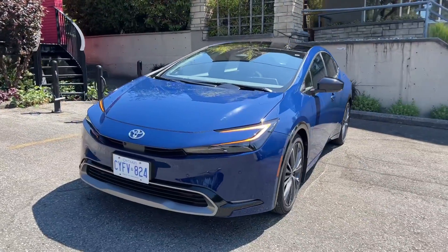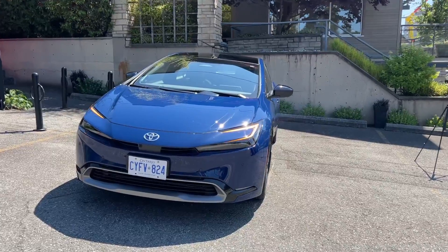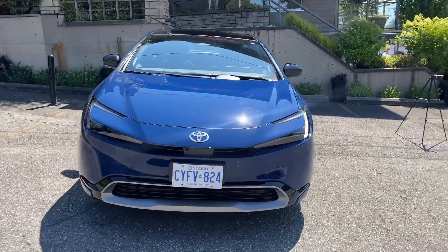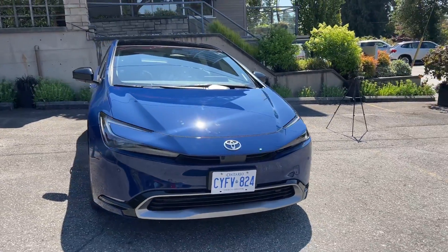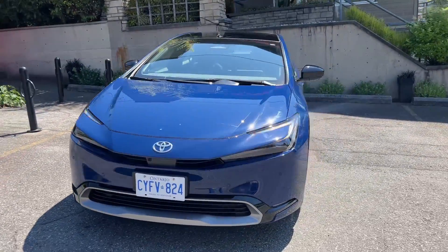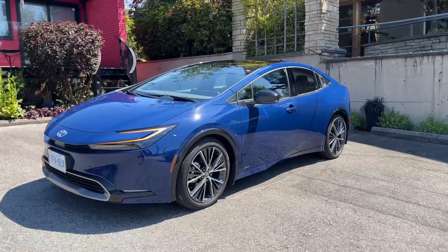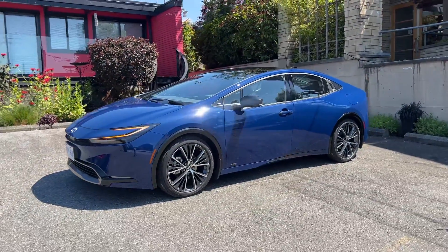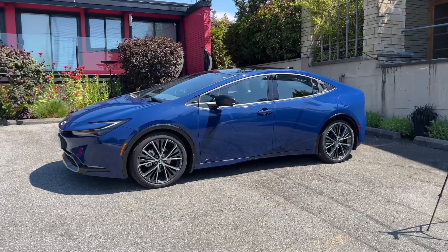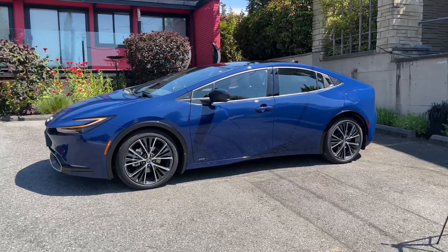They just look amazing. If you want to know more about the Prius Prime, which is the plug-in hybrid version of this, I have content on that from when I covered it in California in April. I'll link that content below. This is the hybrid version, not the plug-in hybrid. This is the top trim, all-wheel drive, in the Reservoir Blue color, and I think it looks pretty fantastic.